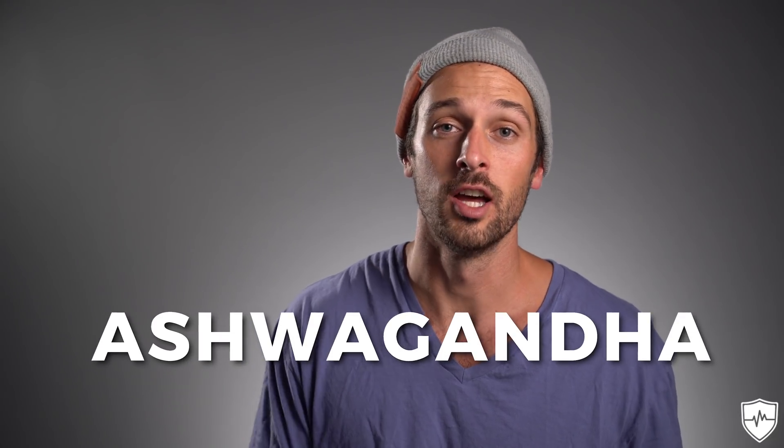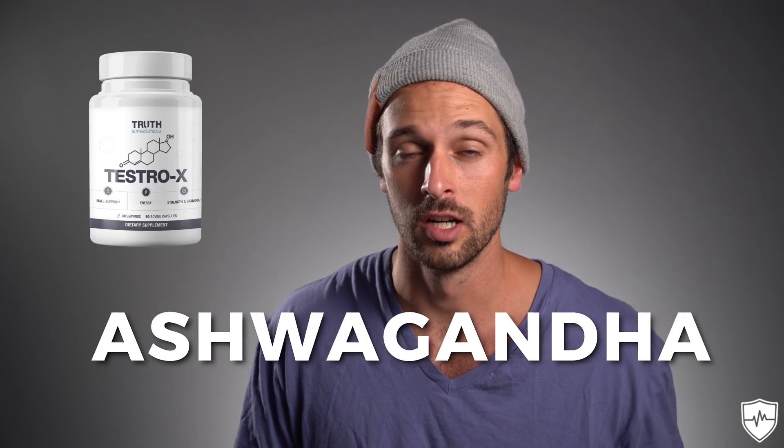Last up on the list is one of my favorite herbs of all time — ashwagandha, which we also have in our Testro-X formula alongside Forskolin. Ashwagandha is not only good for raising testosterone, but it also helps to stimulate TSH from your pituitary gland, which is going to stimulate more production of thyroid hormones in your thyroid gland. Ashwagandha is just an all-around awesome herb that I think men and women should be taking on a daily basis.